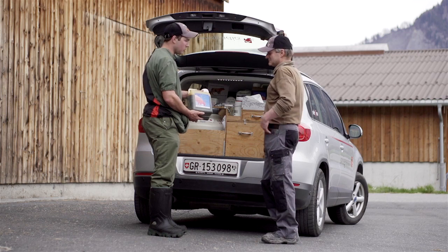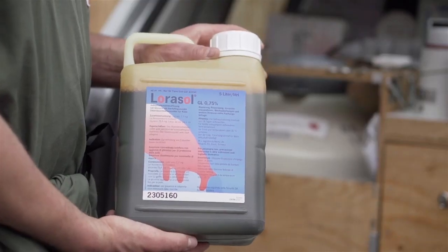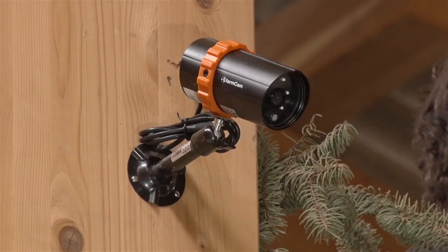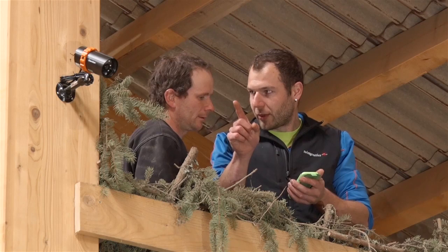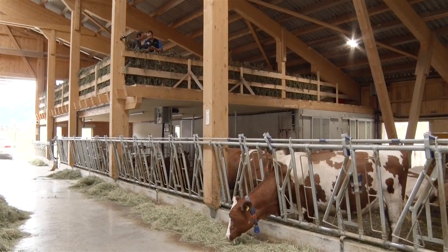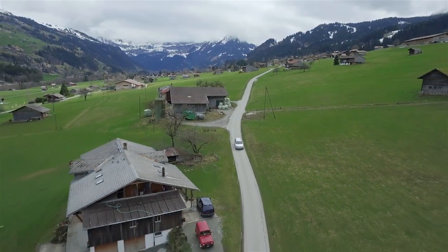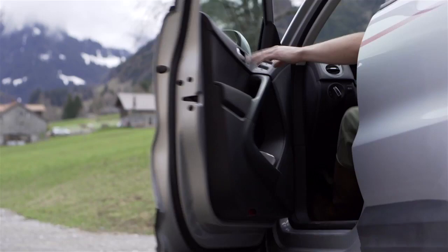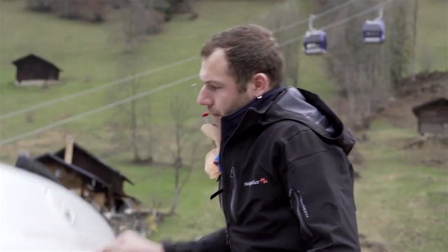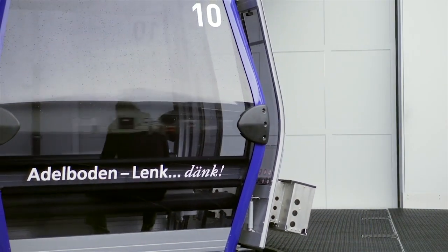Swiss Genetics also offers a wide range of additional products for animals. These products help to enhance the herd management and well-being of the animals. Thanks to our flexible and dense distribution network, all our customers can be served within a short time, despite their different needs.